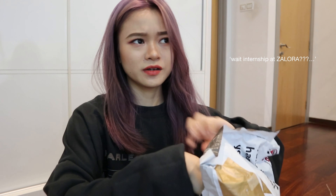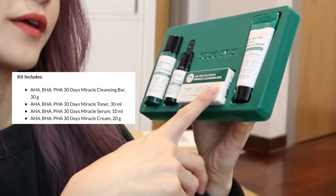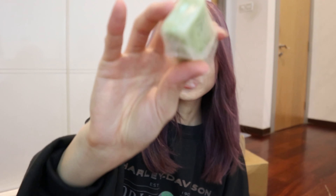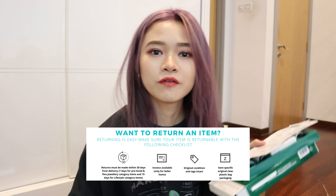The next one that came in the mail is from Zalora. I started an internship with Zalora under brand management in the beauty category. I got this — it's a 30-day miracle starter set, which is actually very beneficial for people with bad acne. We have a toner, serum, a cleansing bar, and also a cream. It smells very medicinal. I received this a few hours after receiving the things from Shopee. What's awesome about Zalora is that they actually offer 30 days return.